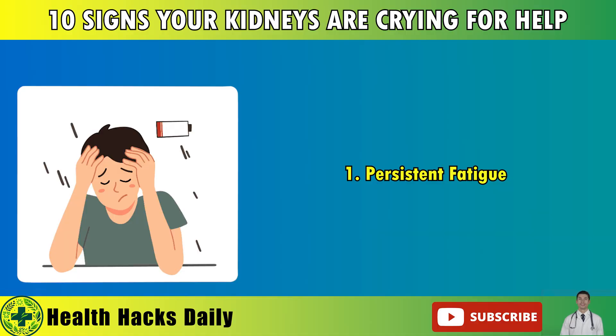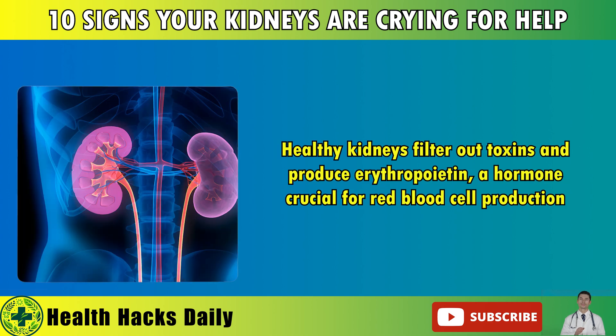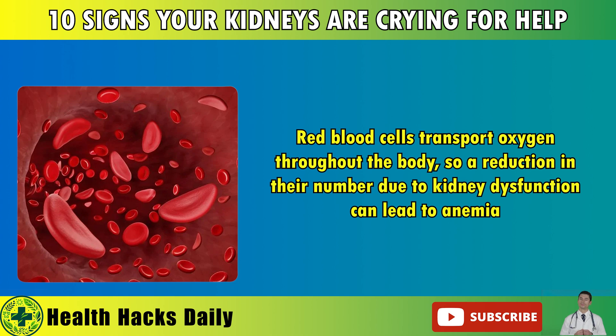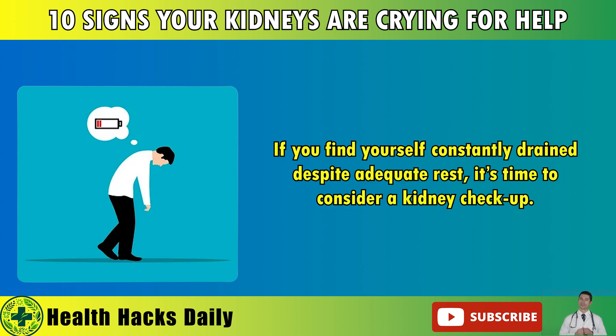1. Persistent Fatigue. Feeling unusually tired, weak, or dizzy could be a sign that your kidneys are not performing optimally. Healthy kidneys filter out toxins and produce erythropoietin, a hormone crucial for red blood cell production. Red blood cells transport oxygen throughout the body, so a reduction in their number due to kidney dysfunction can lead to anemia. This condition results in chronic fatigue and weakness, making everyday tasks feel overwhelming. If you find yourself constantly drained, despite adequate rest, it's time to consider a kidney checkup.